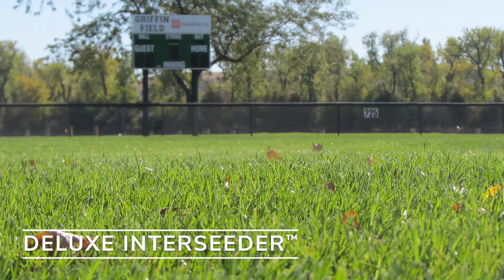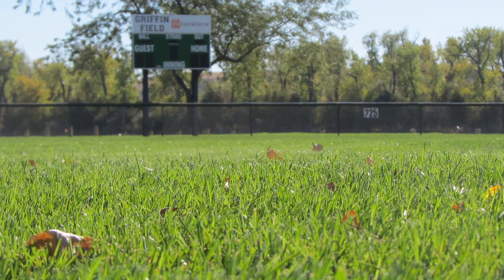For guidance with seeding or maintaining your turf, check out our Turf Management Guide or talk to a specialist today.